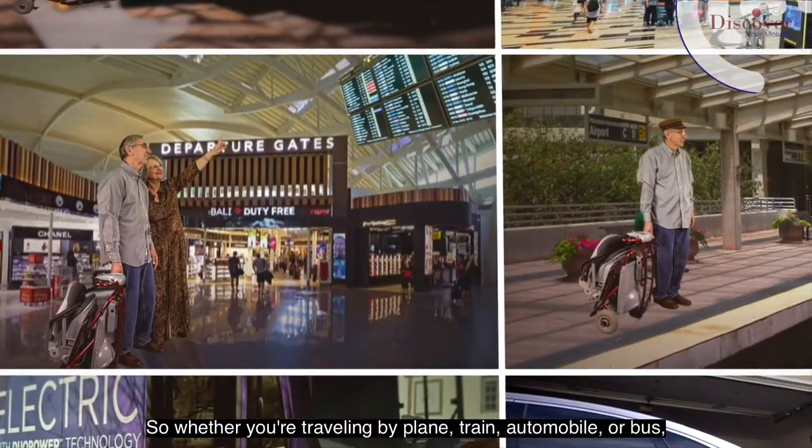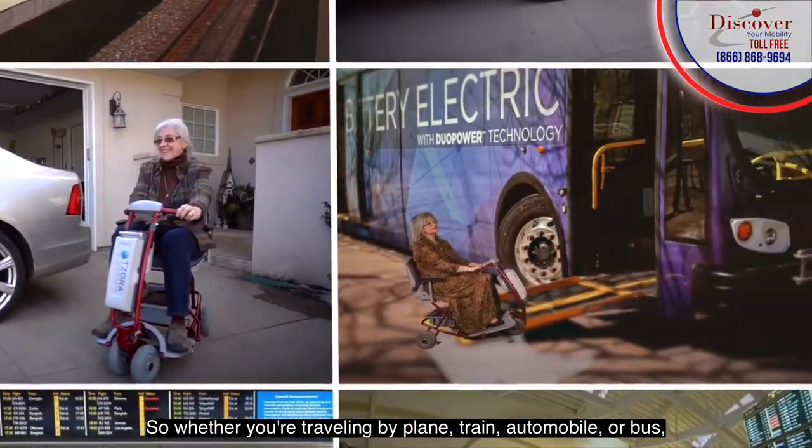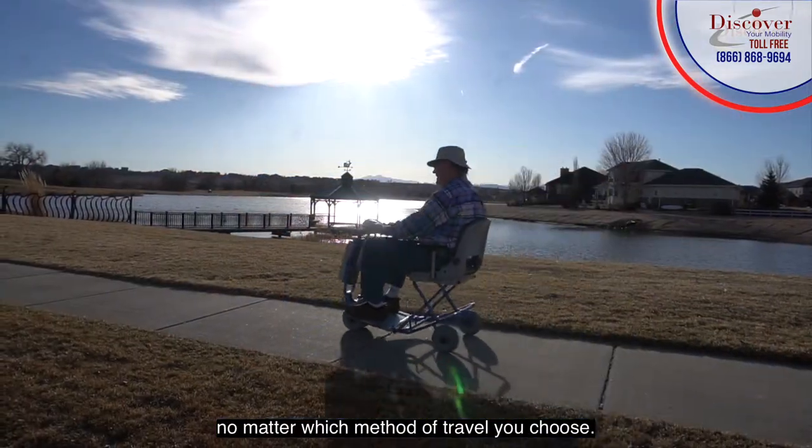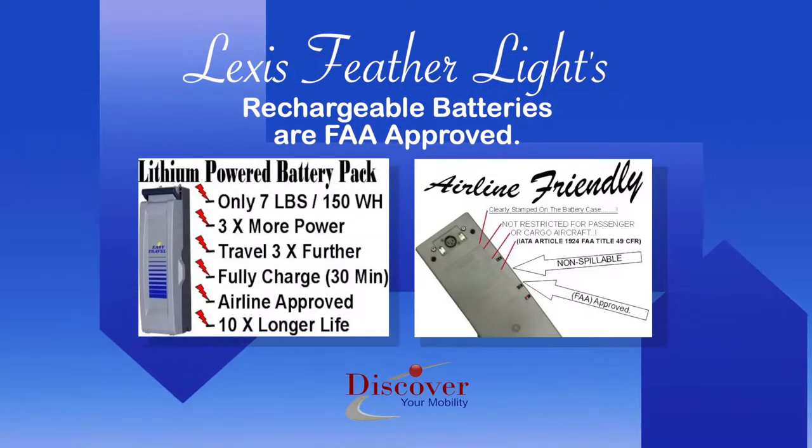So whether you're traveling by plane, train, automobile, or bus, you'll have the confidence to go and stow, no matter which method of travel you choose. Lexus Feather's rechargeable batteries are FAA approved.